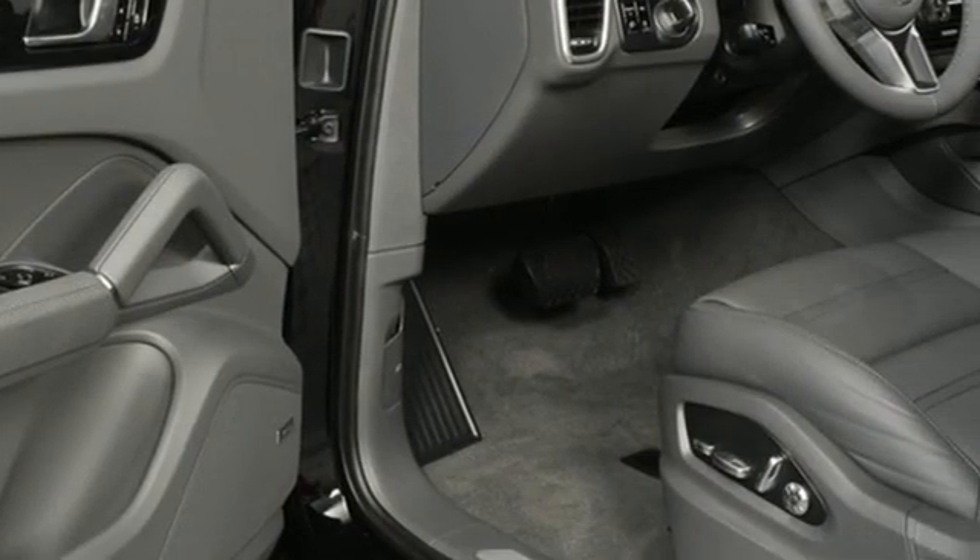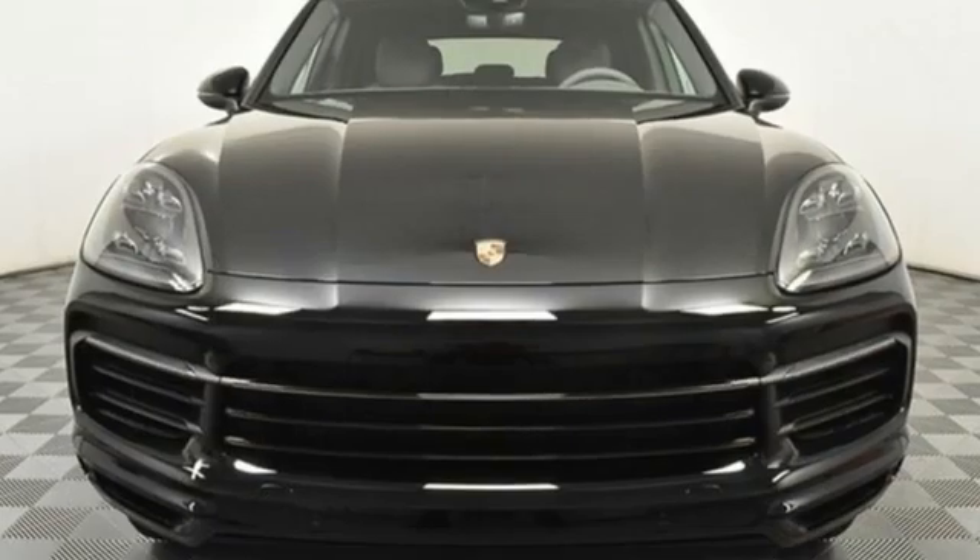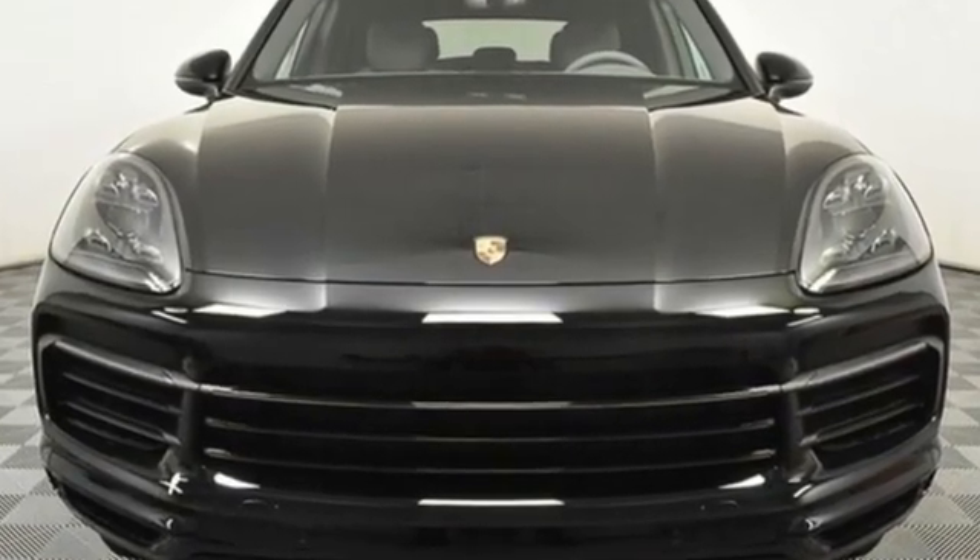Porsche: highly intelligent performance. If you've been waiting for the perfect time for a test drive, the time is now. Experience it today.